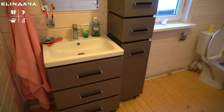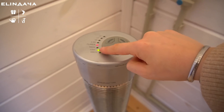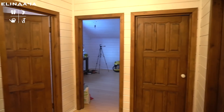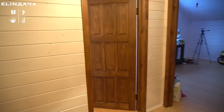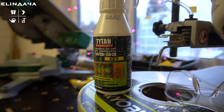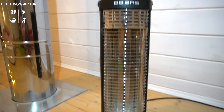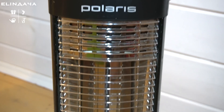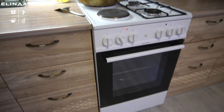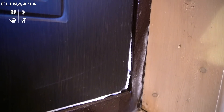Санузел второго этажа топит инфракрасный обогреватель Сайрис. Сейчас при минус 10 на улице он тоже включён на первом режиме — 750 ватт. На втором режиме — 1500 ватт, пока включать не приходилось. Он также обогревает прихожую второго этажа и мою мастерскую. В моей комнате рядом с трубой печки стоит инфракрасный обогреватель, тоже подключён к датчику Sonoff, на первом режиме потребляет 450 ватт.